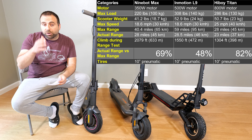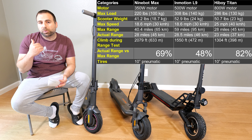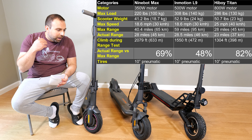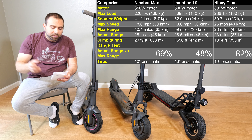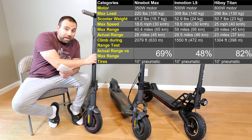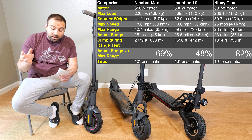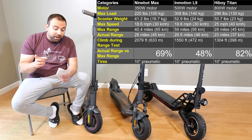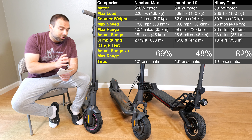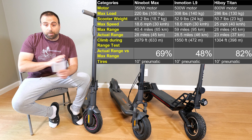In actual real world results — I did a full range test on all three, battery 100% all the way down to the scooter turning off — I'll put links in the description below but I'll give you the numbers anyway. Maximum range on the Ninebot Max is advertised at 40.4 miles; I actually got 28 miles. I'm around 200 pounds, which is pretty good considering I also climbed 2,079 feet. So I got about 69% of its advertised range, which I thought was amazing.